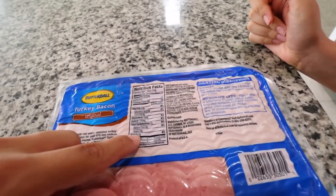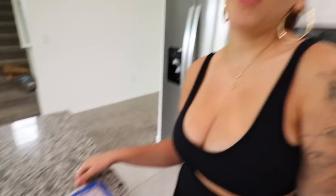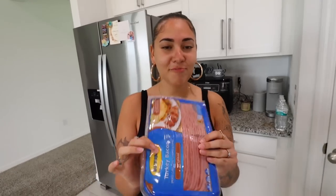And then we got the turkey bacon — this is gonna slap. We're also doing this because we're trying to be more healthy and get more protein in our diet and more home-cooked meals. It says right here one slice is two grams of protein, so times that by three, it's six grams — that's pretty good for this little strip right here.